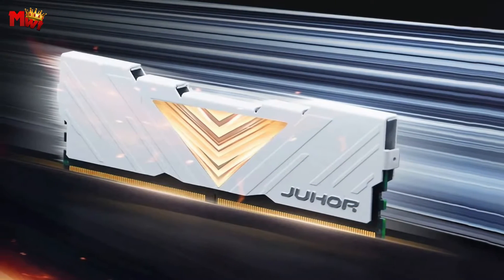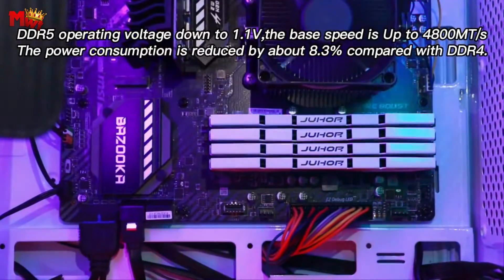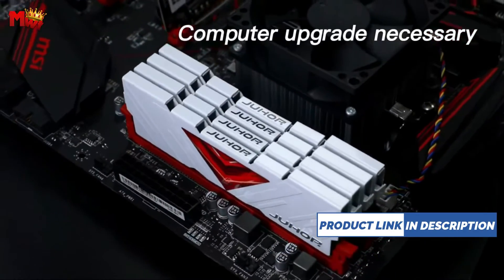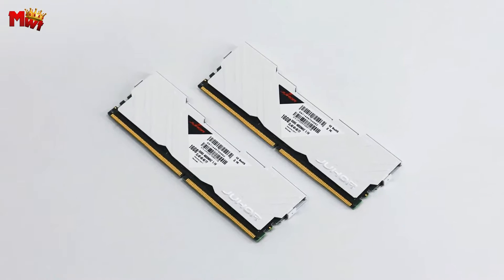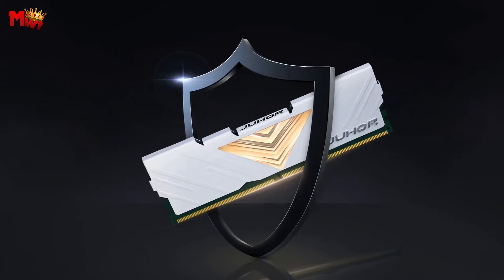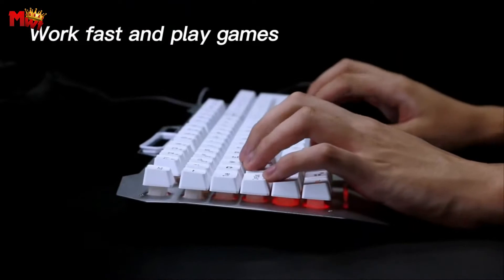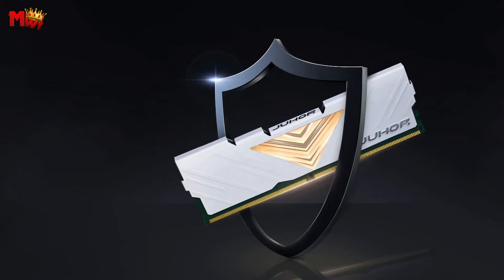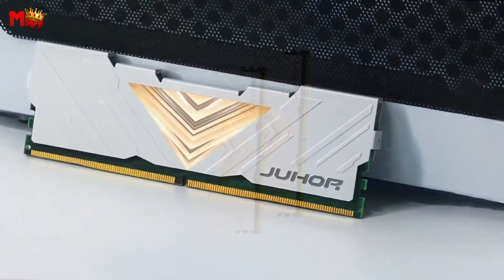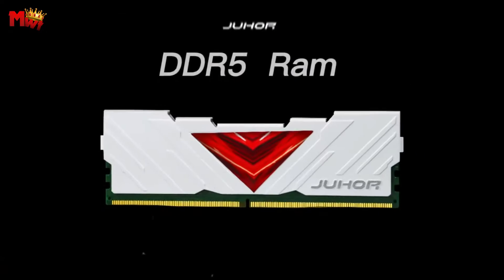Whether you're gaming, editing, or multitasking, this is the boost you've been waiting for. Juhur has not only increased the speed but also optimized efficiency. The operating voltage is now down to 1.1V, resulting in a remarkable 8.3% reduction in power consumption compared to DDR4. We know performance matters, but so does reliability. That's why Juhur has conducted comprehensive inspections to ensure the Memoria DDR5 meets the highest standards. Introducing on-die ECC error correction technology — the Memoria DDR5 is equipped with an on-die ECC error correction function, protecting your memory array from unit errors for more stable operation.